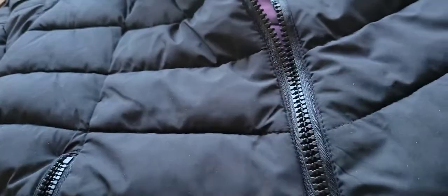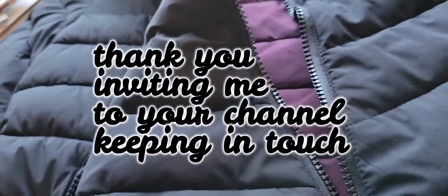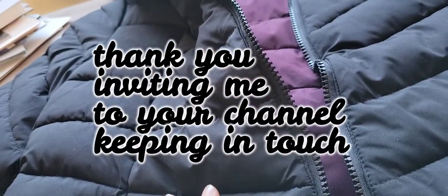Anyway, thank you for watching this video. And to those who are not subscribing yet, please do and see you again. Subscribe to my channel.